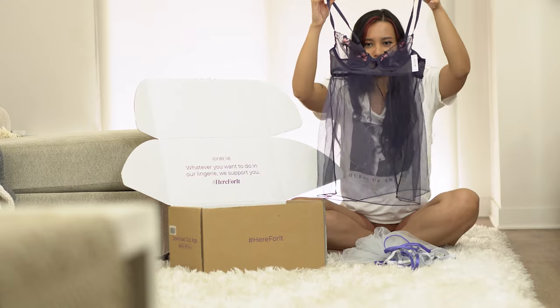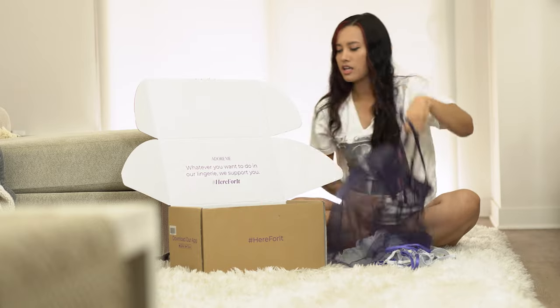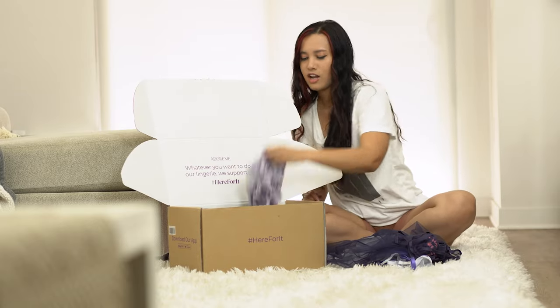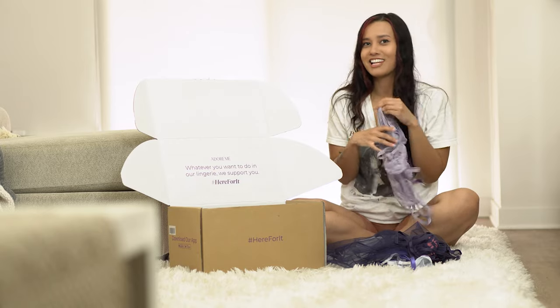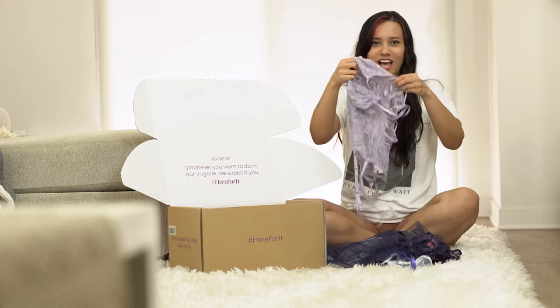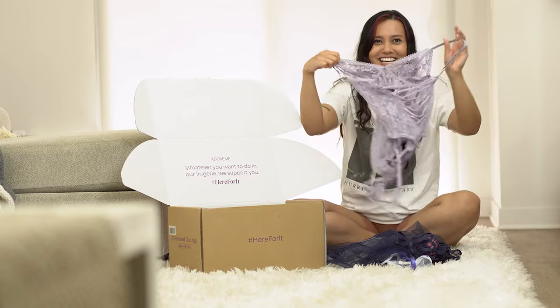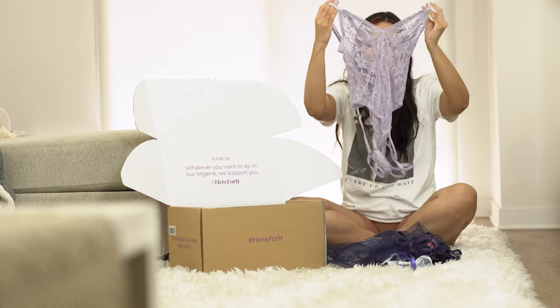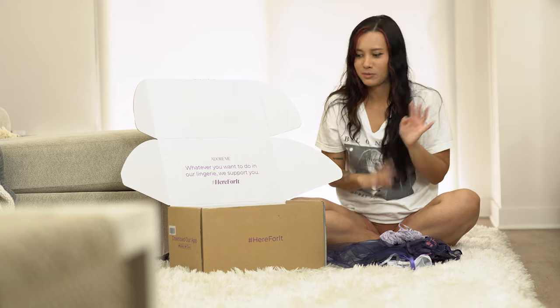They're very sexy and flattering with the wire detailing. If you guys remember from my other video, I have a purple one — it's the one with the straps on the thighs. Super sexy, I'm loving the spring purples, they're so cute.